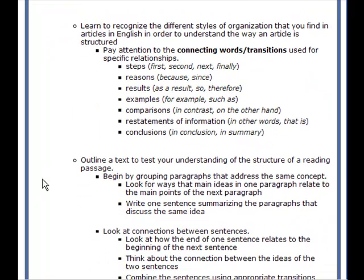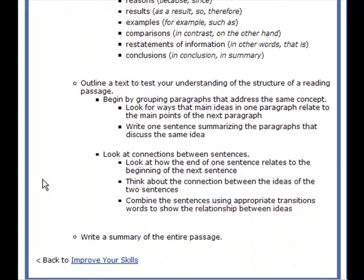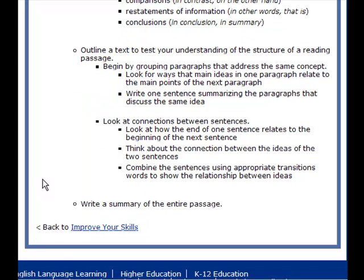Outline the text to test your understanding of the structure of a reading passage. Begin by grouping paragraphs that address the same concept. Look for ways that main ideas in one paragraph relate to the main points of the next. Write one sentence summarizing each group of paragraphs that discusses the same idea. Look at connections between sentences — how the end of one sentence relates to the beginning of the next. Think about the connection between ideas and combine sentences using appropriate transition words. Finally, to improve your reading skills, write a summary of the entire passage.